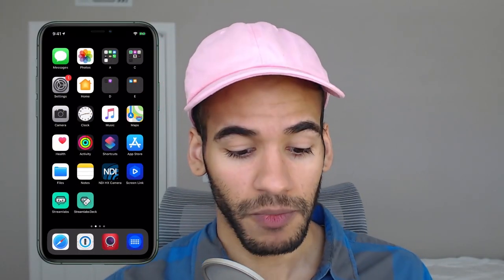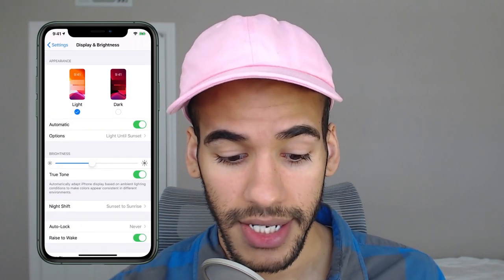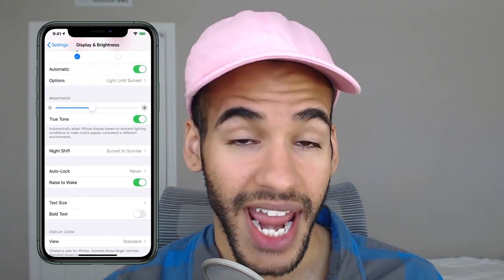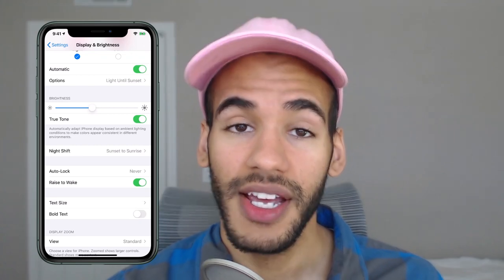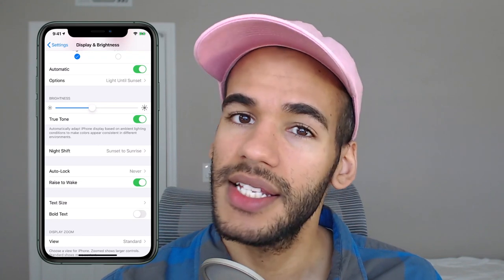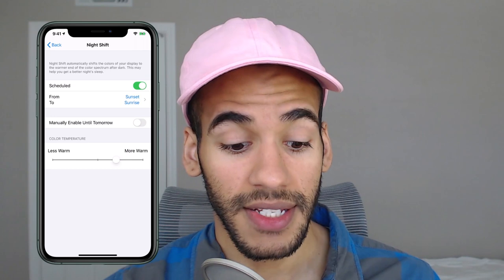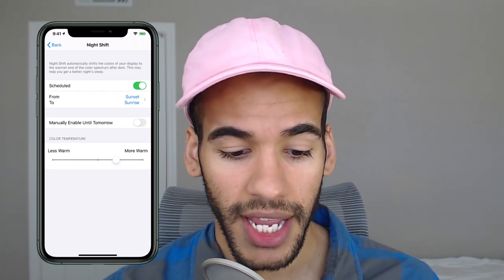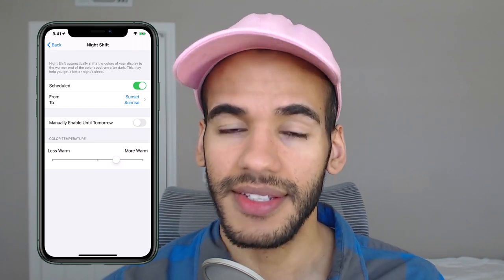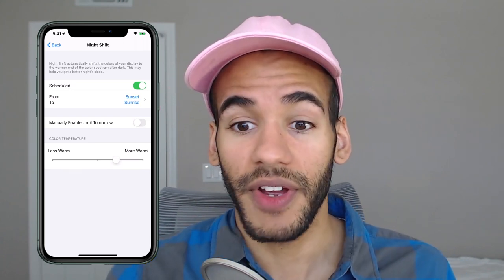On your phone, it's a very simple thing. We're going to hop into Settings, go down to Display & Brightness, and move down to a feature called Night Shift. Night Shift is the feature Apple uses to adjust the colors of the display to take some blue out of the screen. When you tap on Night Shift, a description pops up: 'Night Shift automatically shifts the color of your display to the warmer end of the color spectrum after dark. This may help you get a better night's sleep.' Note that they say 'may,' because this is simply in the research phase — nothing is entirely and completely proven.